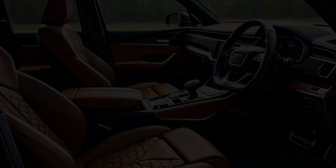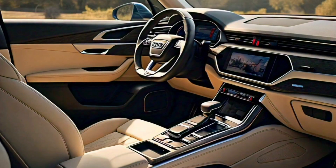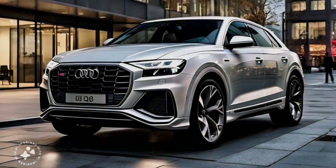The interior is designed to provide maximum comfort and convenience, with high-quality materials and advanced technology at your fingertips.